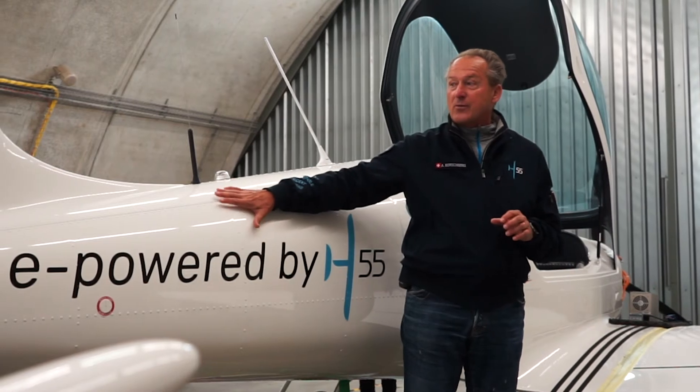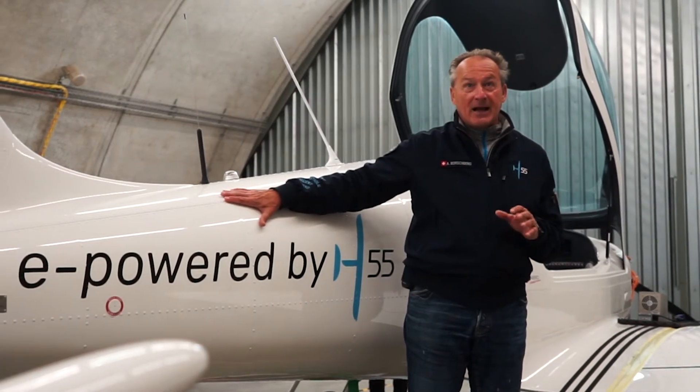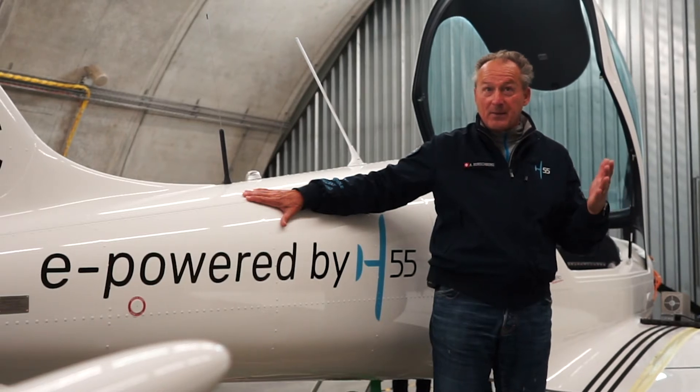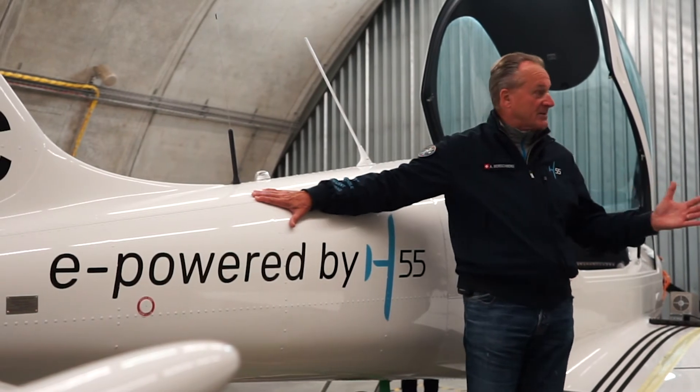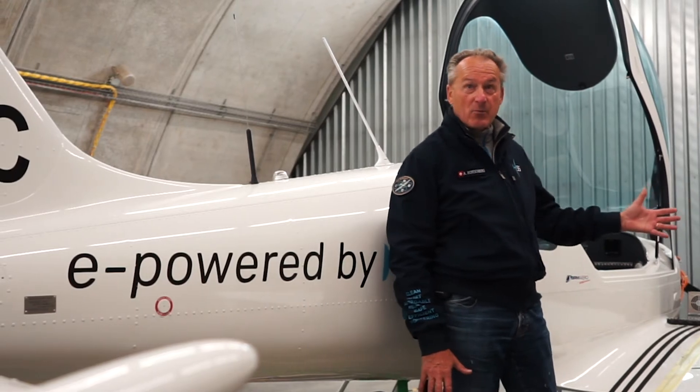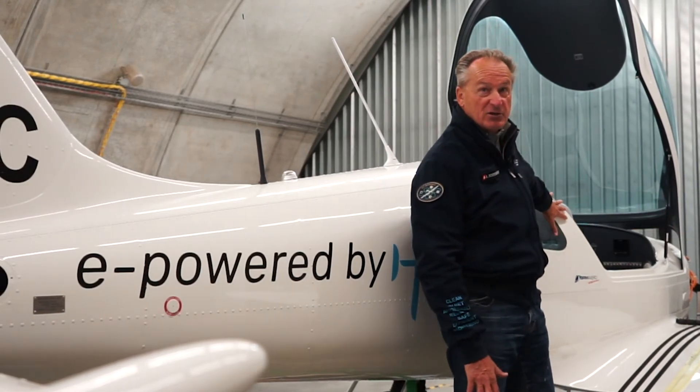That's what we are aiming for with this airplane. It's a design done by a Czech company, BRM Aero. It's a proven design, already used in flight schools. And what we do is to bring our technology into this airplane.